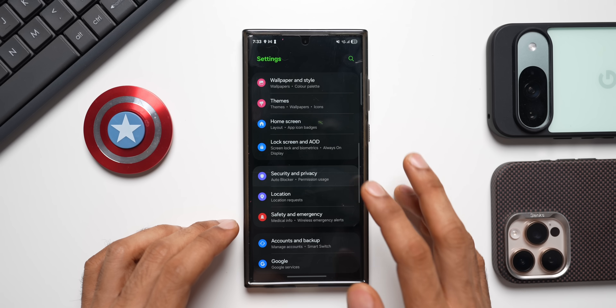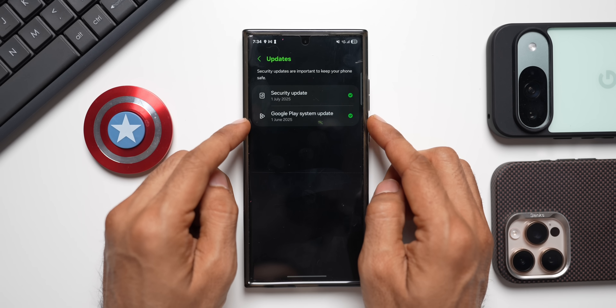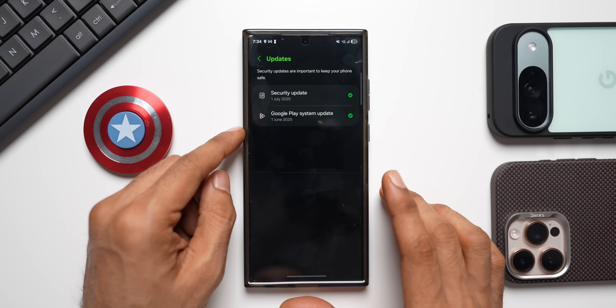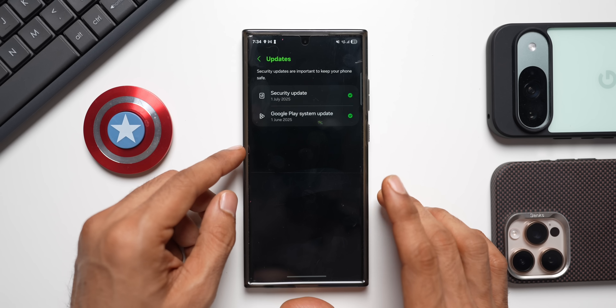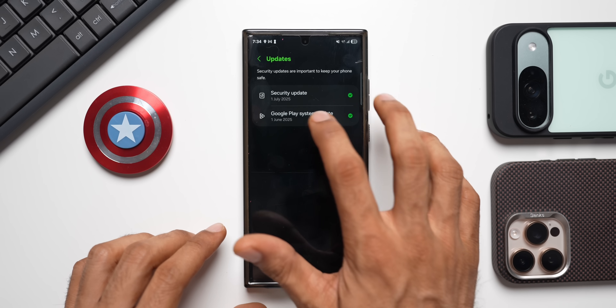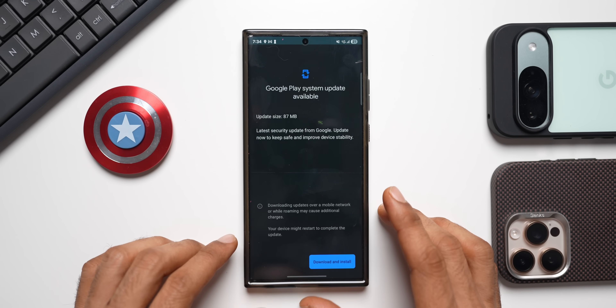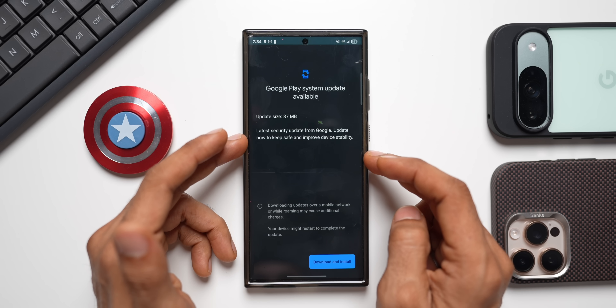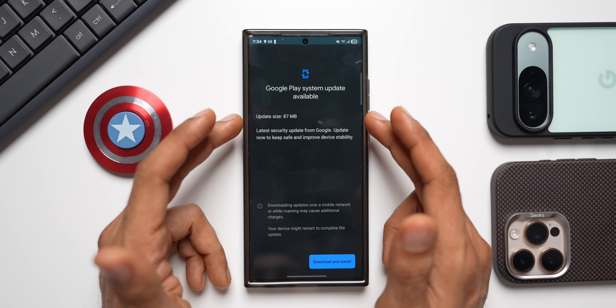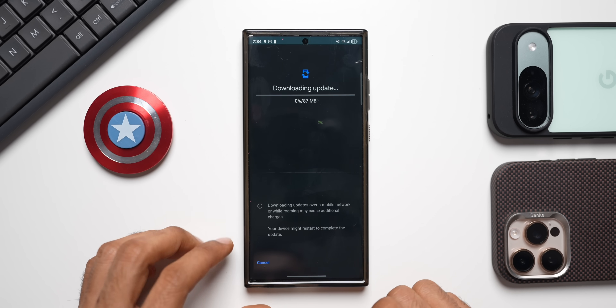Here you can see we have the Google Play System update showing June. We've already received the July Google Play System update on the Galaxy S24 series and probably the S25 series as well. Let's check if there's a new update available for the S23 series here. Yes — we've got an 87 MB update. On the S24 Ultra we had a 70 MB update, and here we have 87 MB.